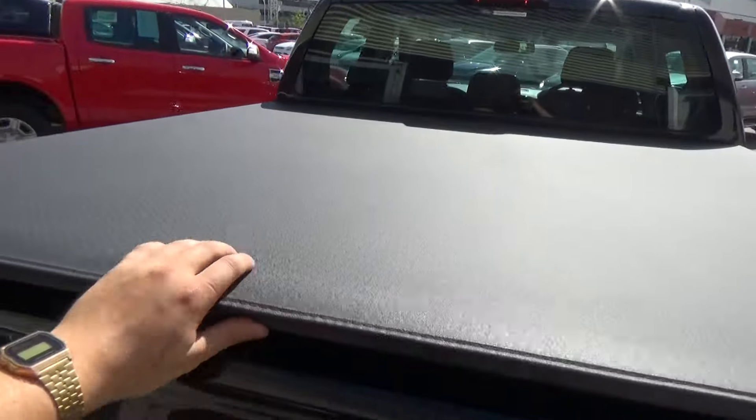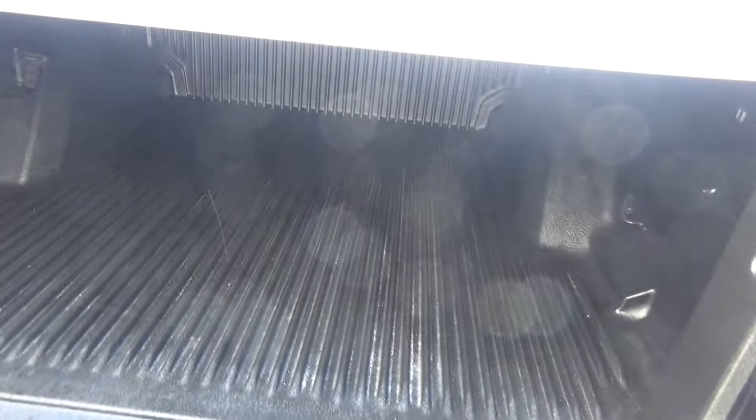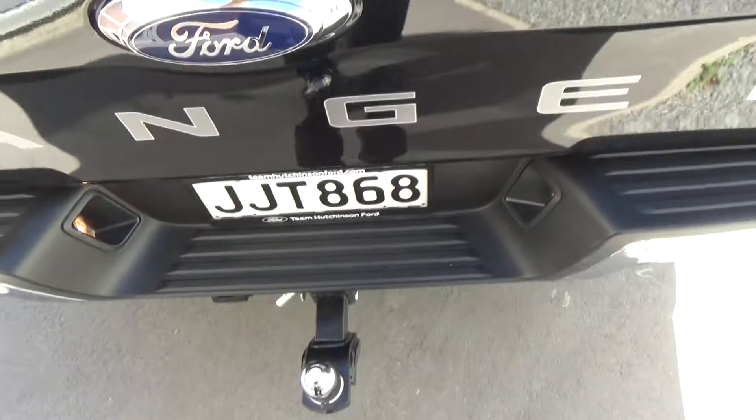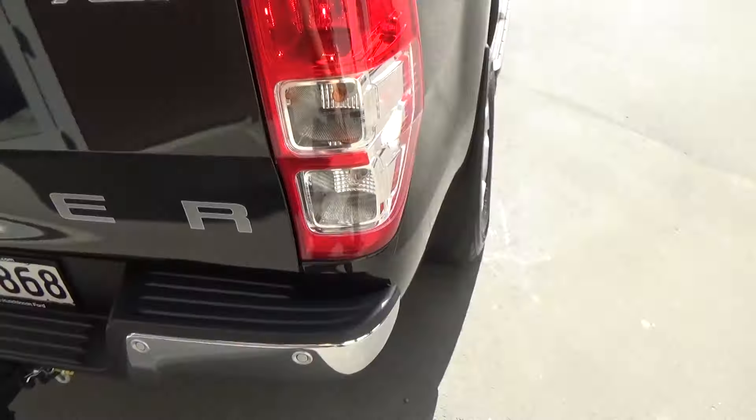Moving around to the rear, you can see we've got the soft tonneau lid cover and tough deck, as well as a Ford genuine tow bar and reversing sensors.